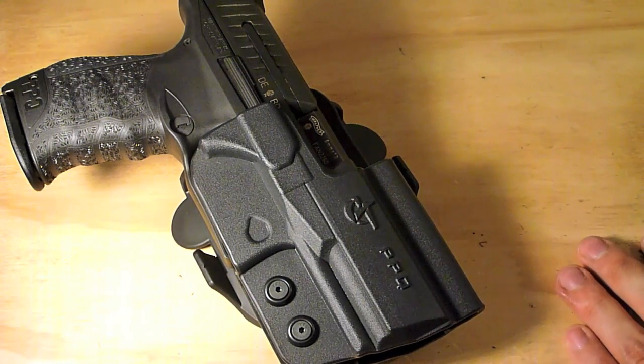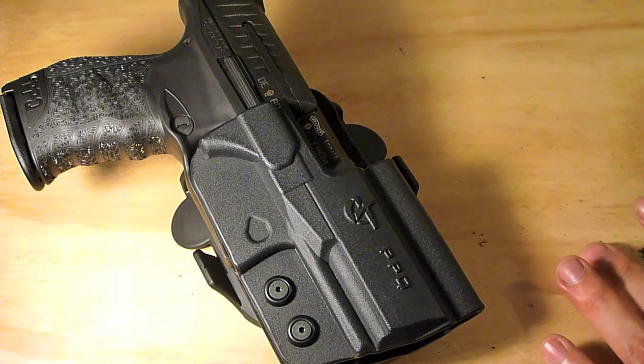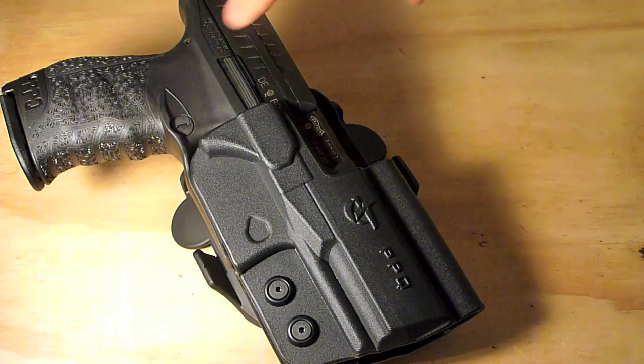I paid $69 from Comtec. They said it would ship in two days — I ordered it in the evening and by the next morning I had an email saying my holster had shipped with a tracking number. That was great news, much faster than I expected.